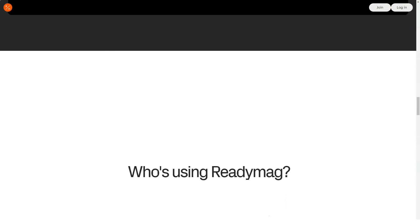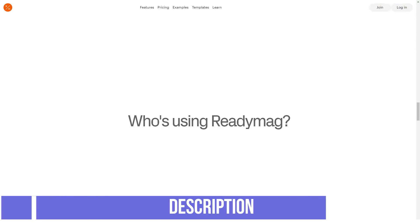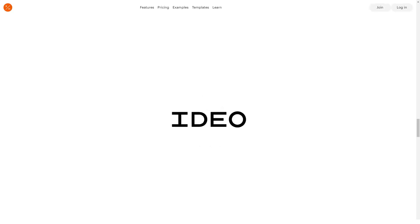From here, you can proceed to the direct creation of design. If you are an advanced user, feel free to create blank pages and fill them with your content. But if such a task is too tough for you, use the pre-prepared templates. They are divided into four categories: photo story, short story, cover and text page.